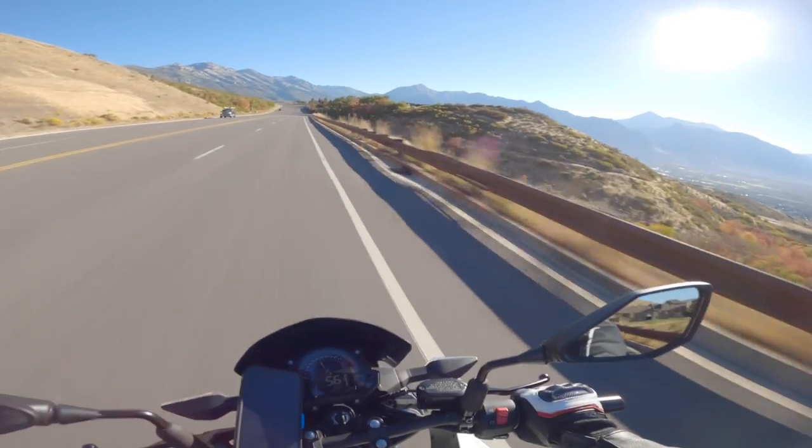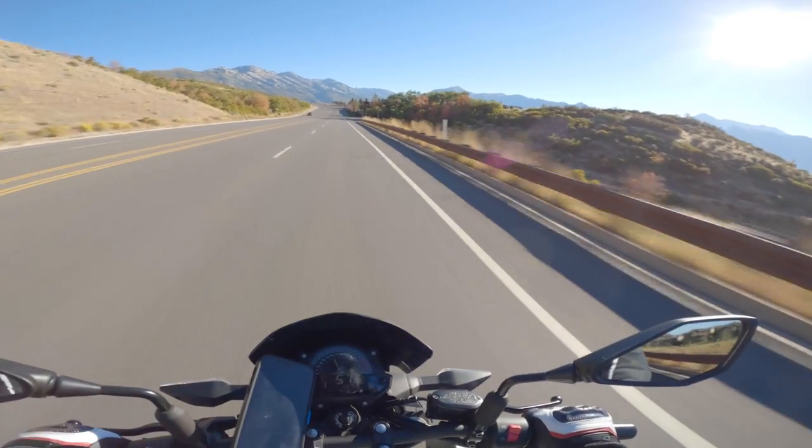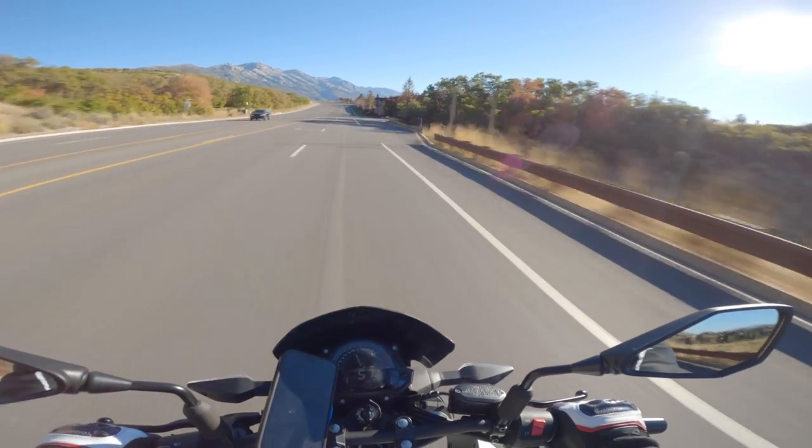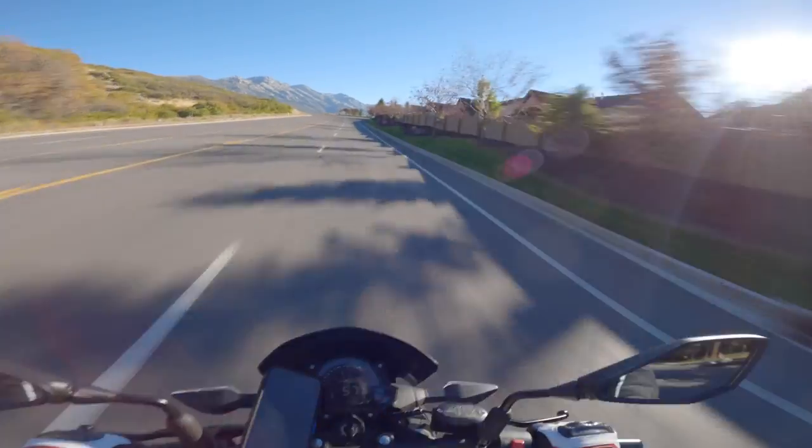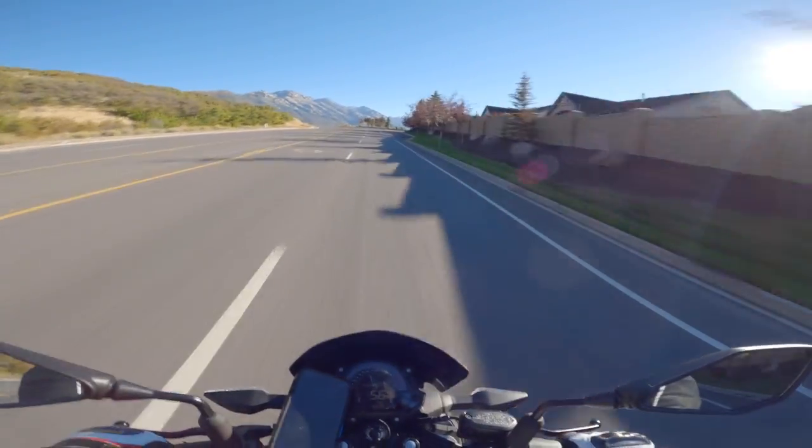Starting to get some nice colors on the trees. It's October 6th today.